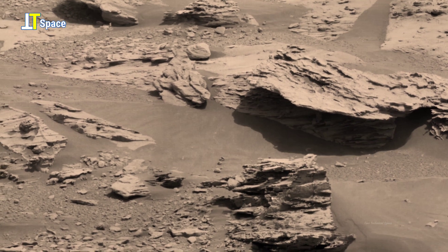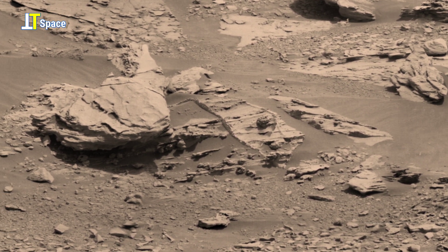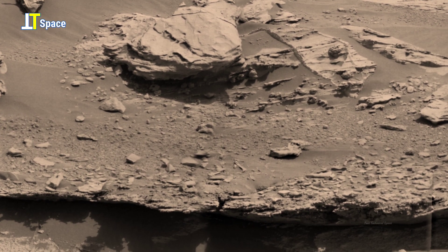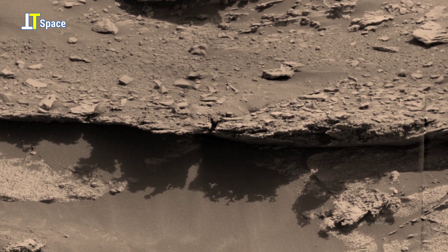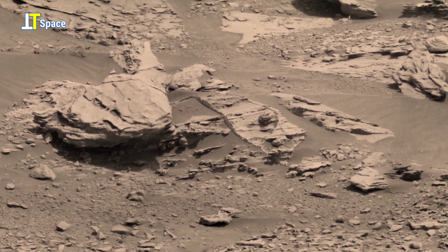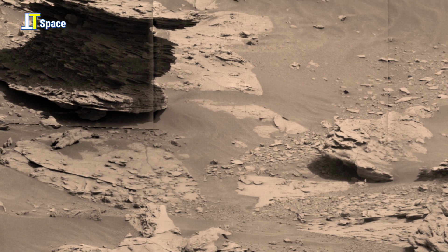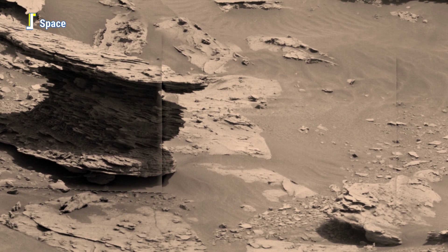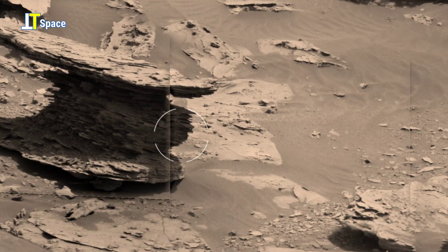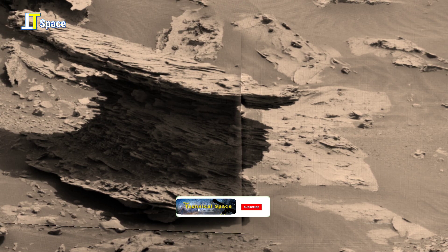To be continued... Do you think Mars could be humanity's next destination? Share your thoughts in the comments below. If this video sparked your curiosity, give it a thumbs up and subscribe for more Cosmic Adventures.